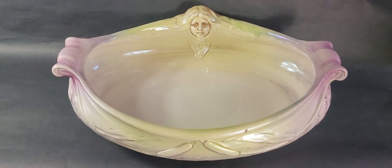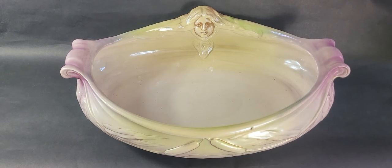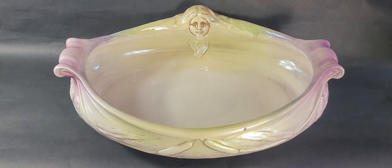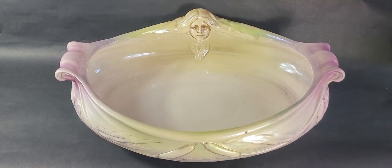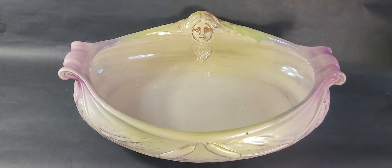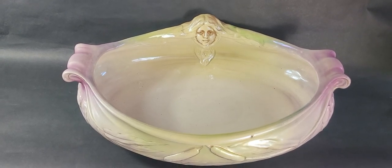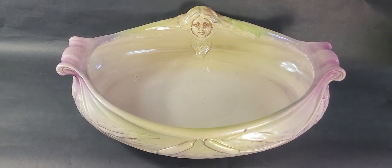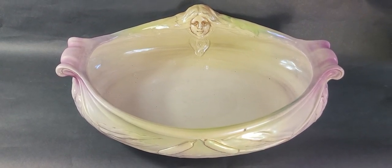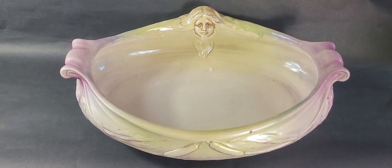These antique wash basins were typically put up on top of an antique wash cabinet, maybe over a slab of marble or something like that, since they had water in the little basins. They may have had pitchers, or some of them come in sets with a bunch of different pieces. I don't know that this one had a set, but this is a large, very, very rare Royal Bonn antique wash basin.